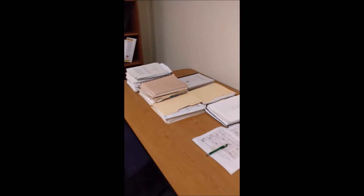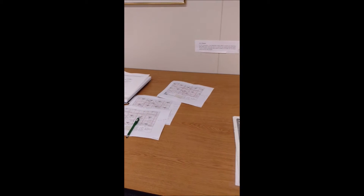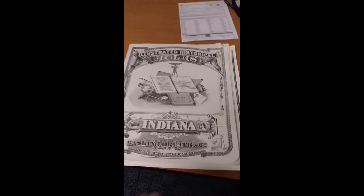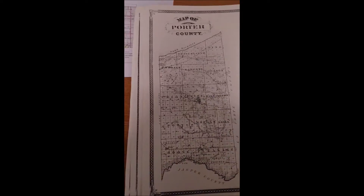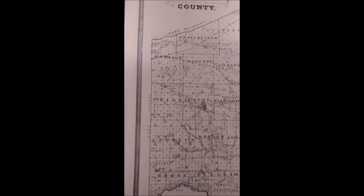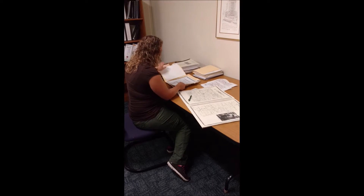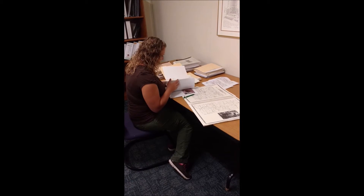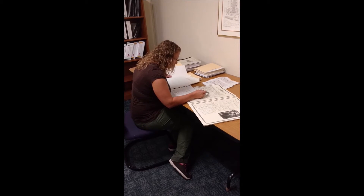The background research, which is also known as a records check or desktop review, is the process that takes place before you even step foot within your project area. The records check requires going through previous reports, maps, and other files that document historic sites and archaeological work that's been done in the area you're currently working in. Typically, you look through everything that's been recorded within a mile radius of your project area, and once you've gone through all these files, you have a good idea and understanding of what you may encounter when you're in the field.